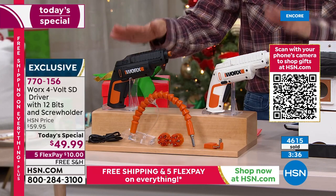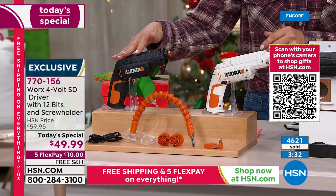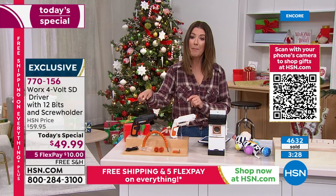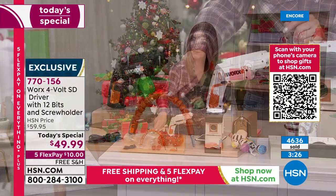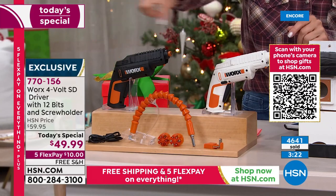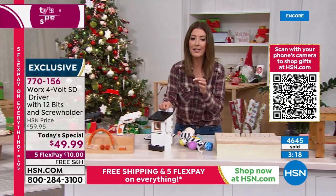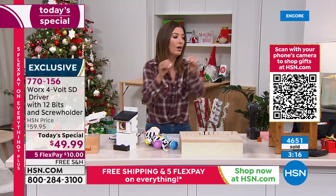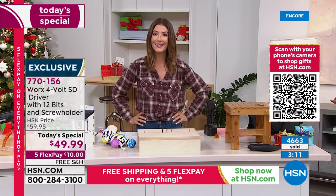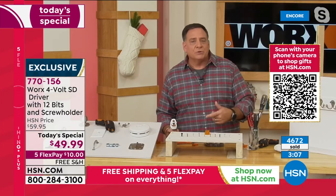Reserve yours tonight — right now. Go online to hsn.com or open up the HSN app. It's right there on the home page. Item number 770-156. Pick the black or the white. You're getting the flexible shaft, all the cartridges, the charger, and that screw holder. It works whether you are building birdhouses, building furniture, or anything and everything in between. You can build anything with this — kids' toys, furniture, anything you need.